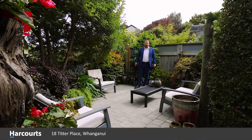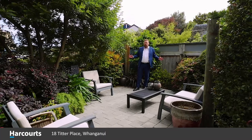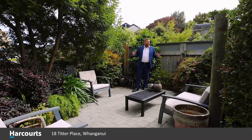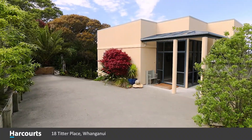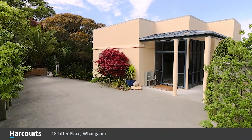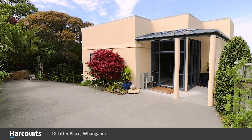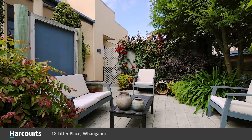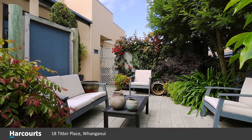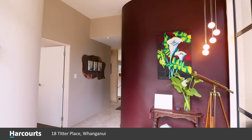In our new post-COVID world where we're not allowed to travel overseas anymore, more and more people are realizing how important it is that your home is your sanctuary. Here at 18 Titter Place, you're surrounded by beauty. Let me show you how, if you decide to invest in your lifestyle and create the life you want at home, it'll pay dividends.